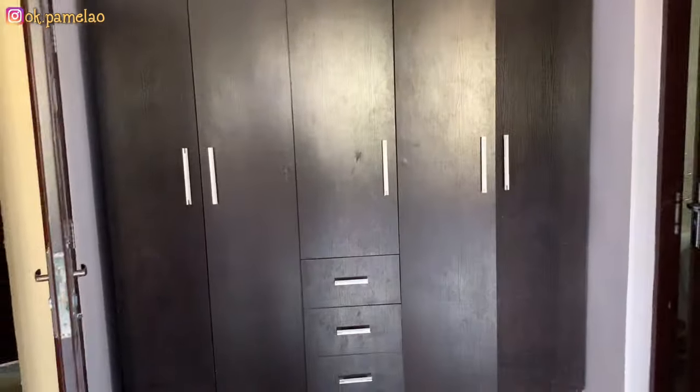I don't think I showed the whole wardrobe space in the other video, but look at all that wardrobe space — that's just crazy. I like it, I love it. A lot of good wardrobe space. Now let's move to the bathroom.